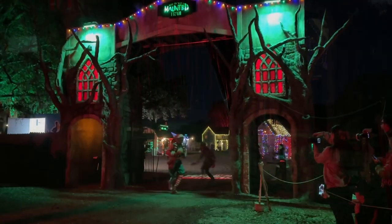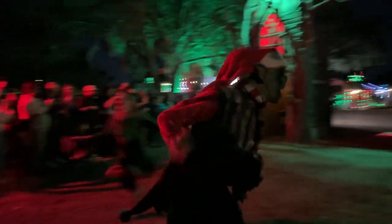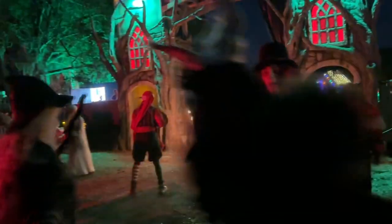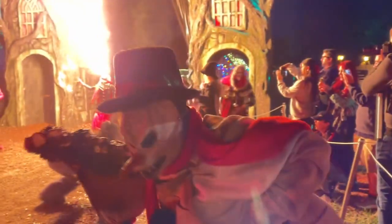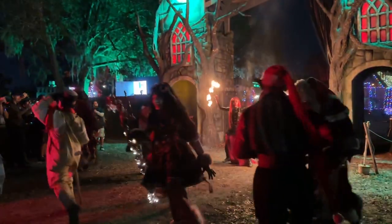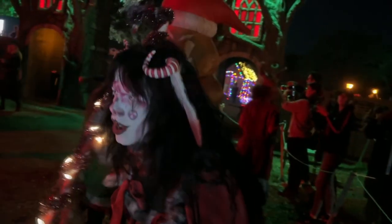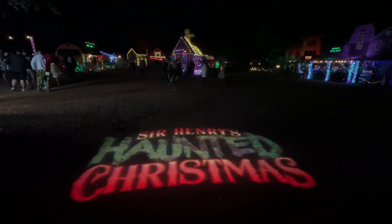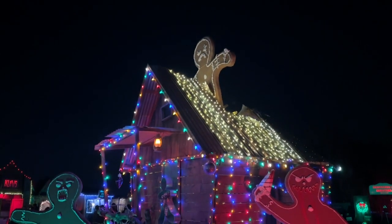It doesn't take long for the minions to make their way out and start terrorizing people. Look at all of them. The actors at Sir Henry's are always incredible — full of energy, very interactive, and as you can see here, just have a blast messing with the crowd. If you are not familiar with Sir Henry's Haunted Trail, you have not been watching my channel because it is one of my favorite haunts in Central Florida, and I come out here as much as possible.